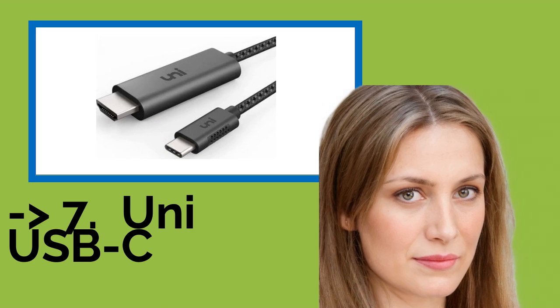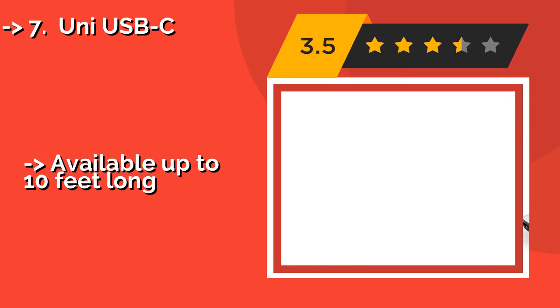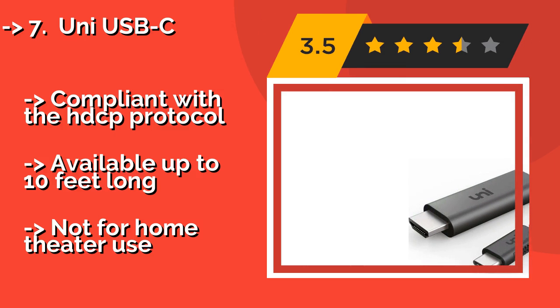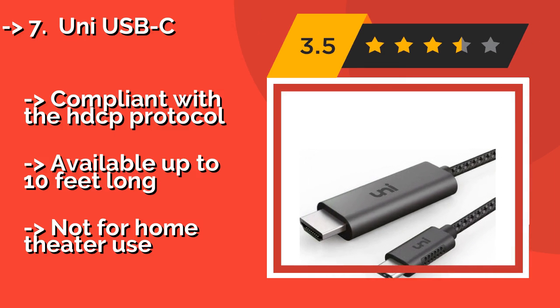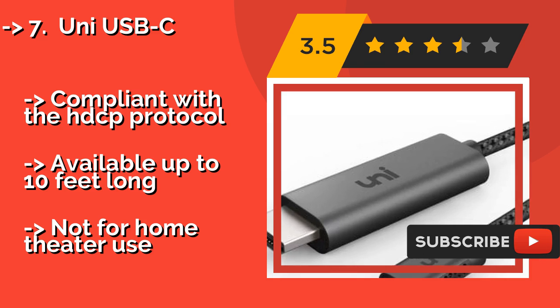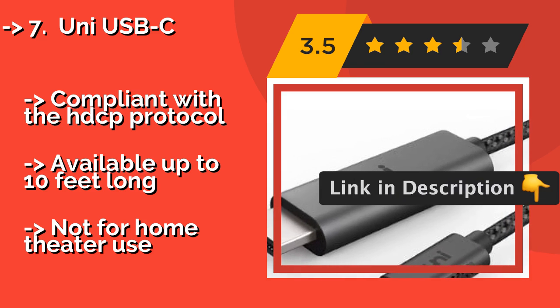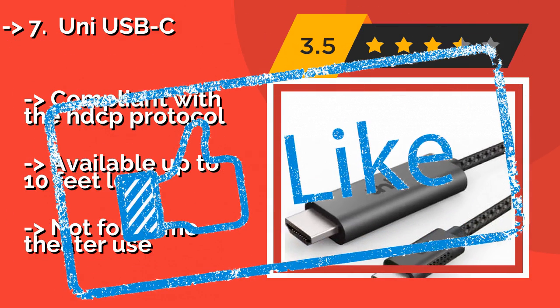Seventh is the Uni USB-C. Owners of modern laptops and tablets may appreciate the Uni USB-C, around $18, which converts a Type-C output to the common high-definition multimedia connector without the use of an additional adapter, as long as your device supports DisplayPort Alt Mode. It is compliant with the HDCP protocol and available up to 10 feet long, but not suitable for home theater use.